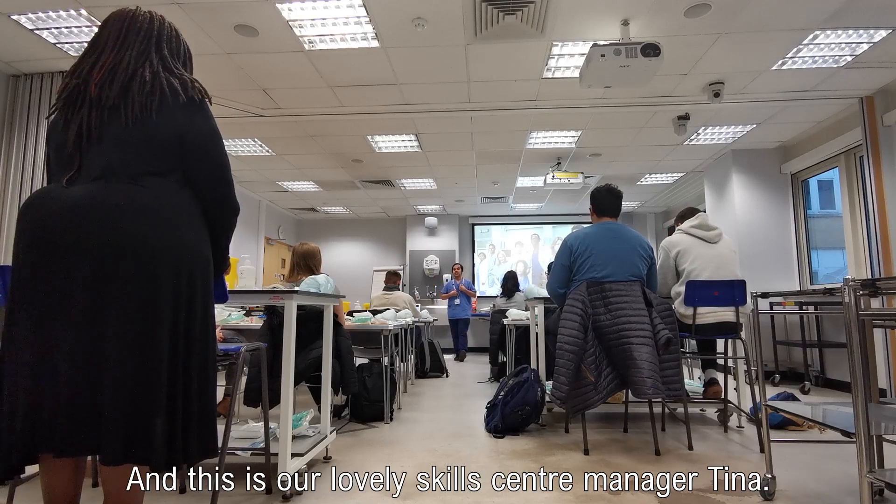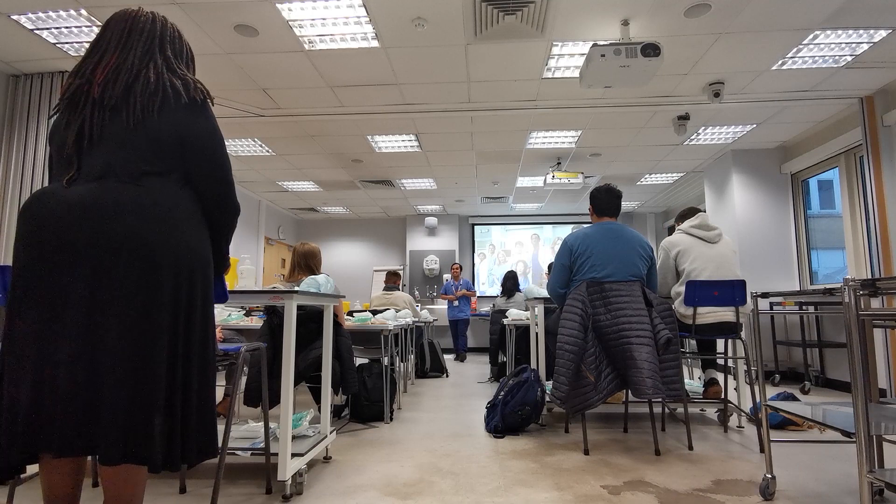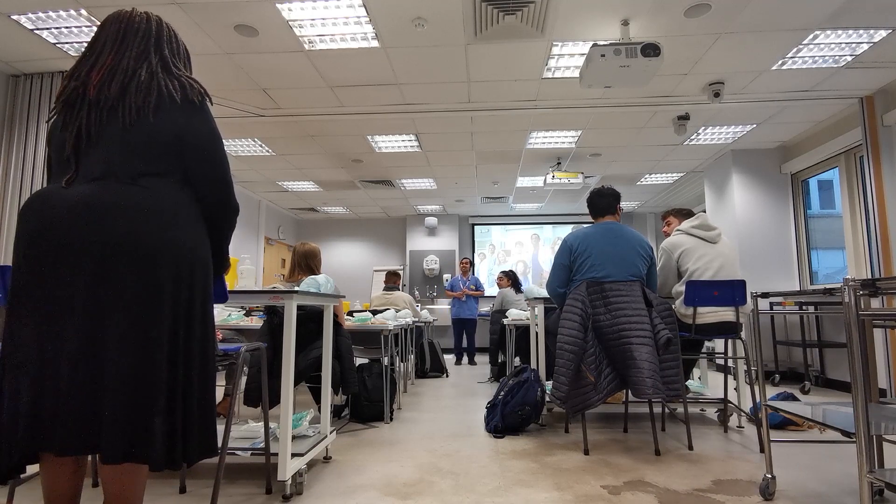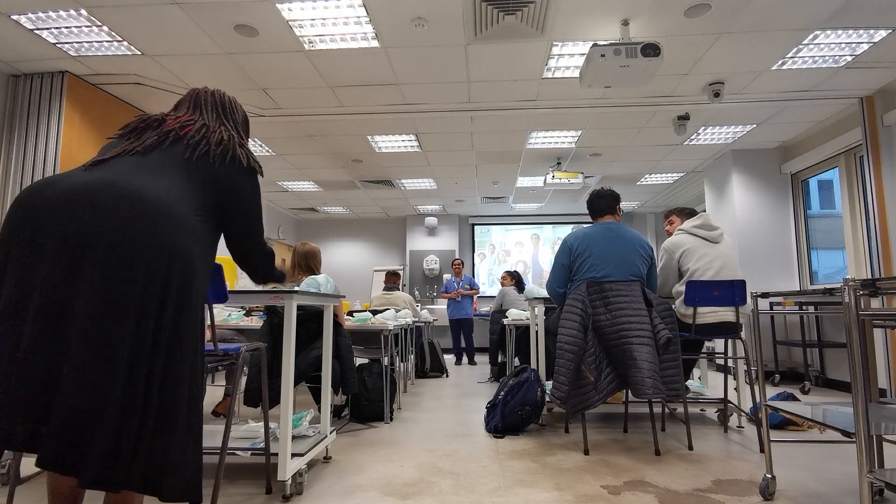This is our lovely skills center manager, Tina. Good morning, Tina. Are we saying what time we're finishing? Yeah, they're asking you. We'll finish at five.